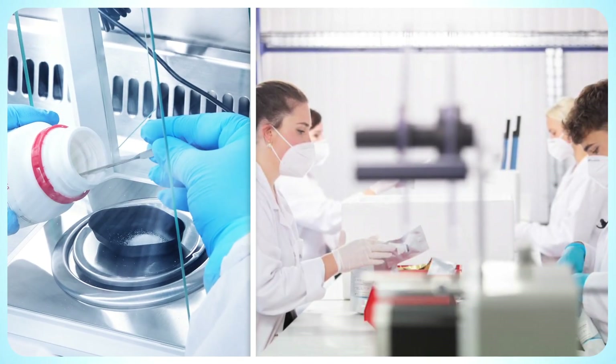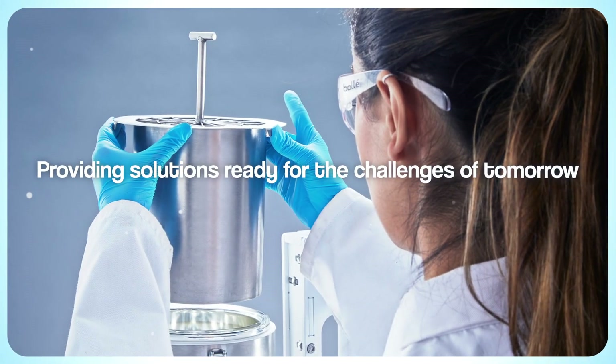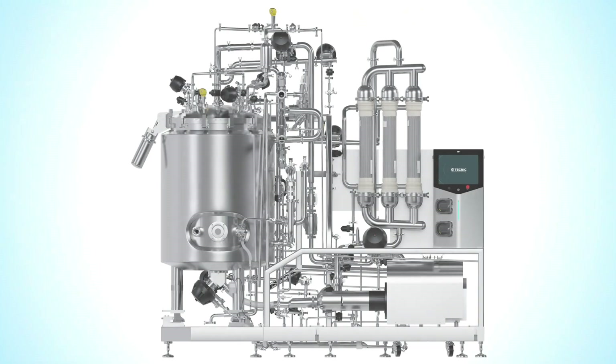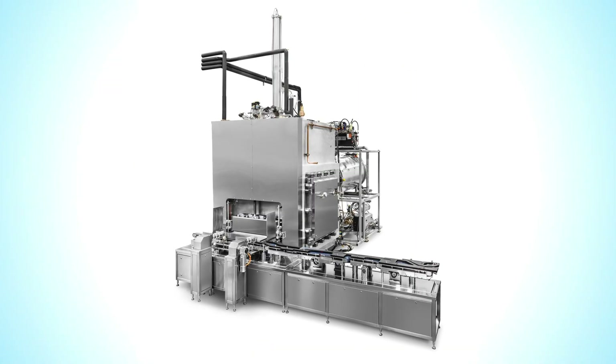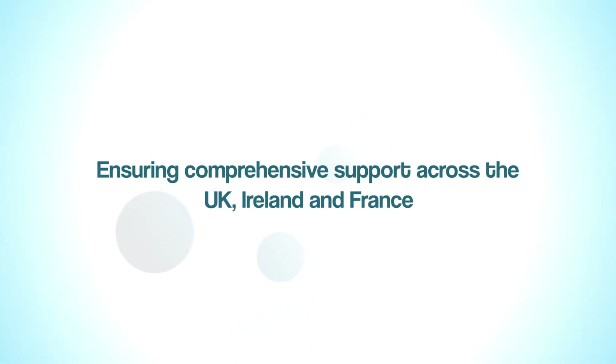In a fast-changing industry, future-proofing is key. We provide solutions that meet today's needs and are built for tomorrow's challenges. From upstream to downstream, Biopharma Group provides capital equipment and after-sales technical services, ensuring comprehensive support across the UK, Ireland and France.